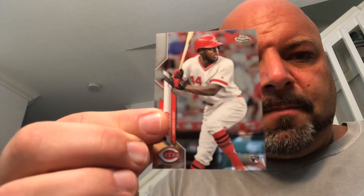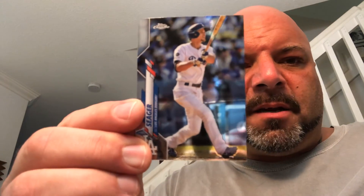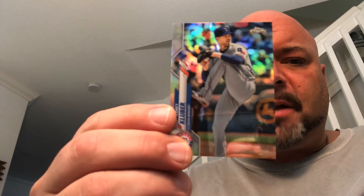Pack number four. We got the Aristides Aquino rookie — I don't know if he's been playing much this year. Corey Seager. Corey Kluber — and that one's a refractor.